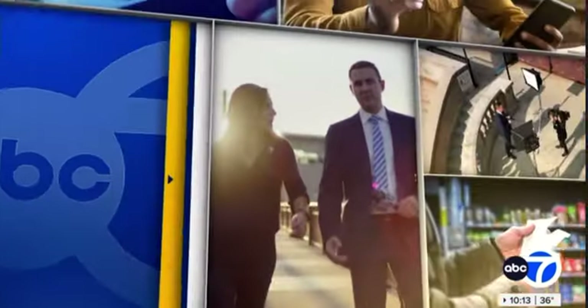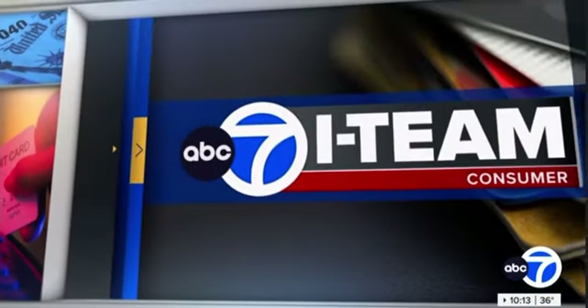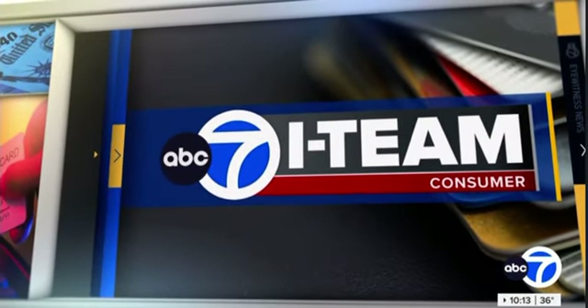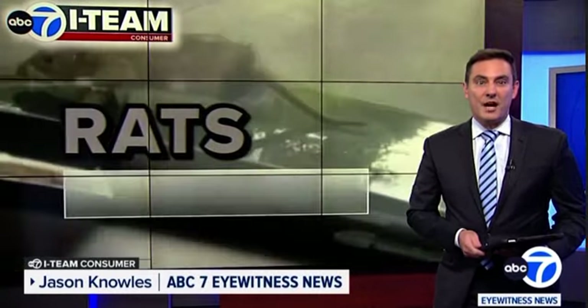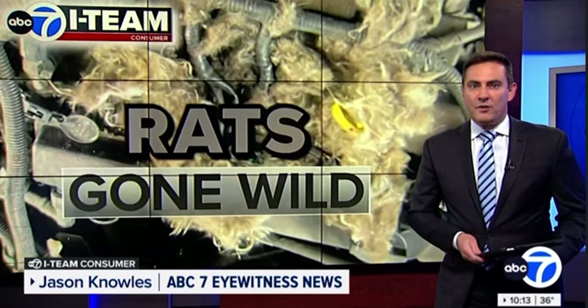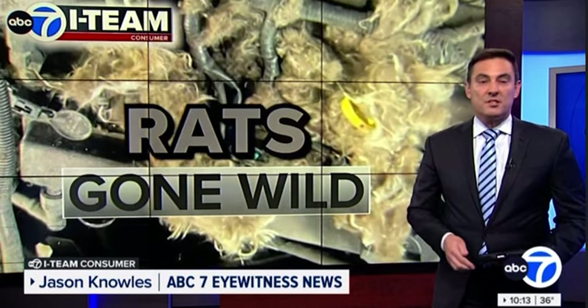Rats feasting on your car's wires. Tonight, our I-team finding out what you can do to stop them from attacking your vehicle. Consumer investigator Jason Knowles looking into the issue and finding out what the city of Chicago is doing to control the overall rat problem. Rats are now attacking vehicles and nesting under the hood of your car. The I-team is finding out why rats love your car wires and the efforts by the city to reduce rats in your neighborhood.